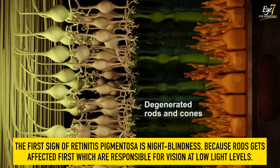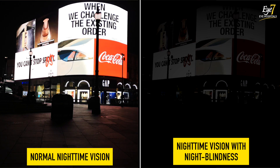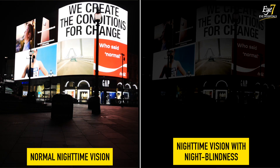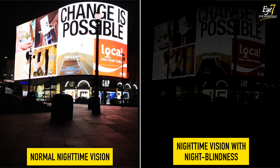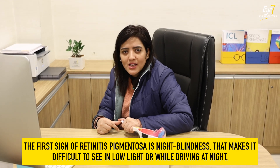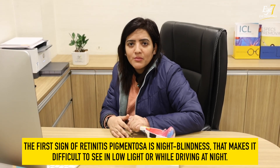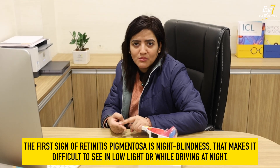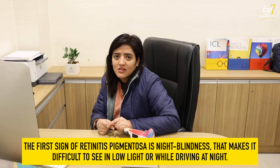In retinitis pigmentosa, the rods are damaged, and the function of rods is to help us see at night. So when the rods are damaged, there is definitely night blindness. The first symptom patients notice is difficulty seeing at night — it starts from there, and slowly the problem grows. Later, patients also notice problems during the day. Night driving is especially difficult, and because patients also have photophobia, glare from oncoming lights makes driving even harder.